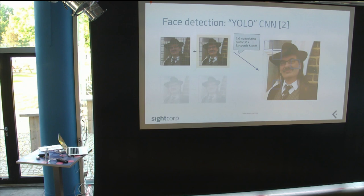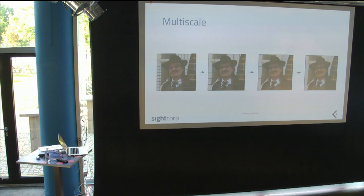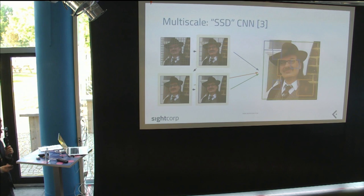But with YOLO we're still tied to one scale — faces need to be exactly that size. We need a multi-scale network because we want to find a face in the foreground and all those faces in a crowd behind. Enter SSD — Single Shot Multi-box Detector. It does a simple trick: instead of using just one intermediate layer, it uses all of them. Early layers detect small faces, middle layers detect medium faces, late layers detect large faces.